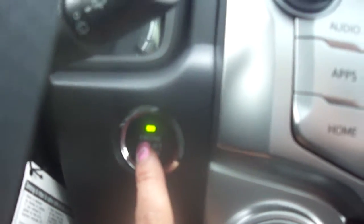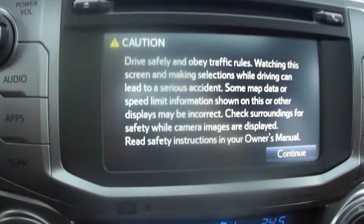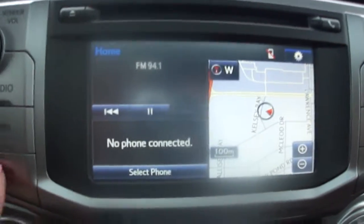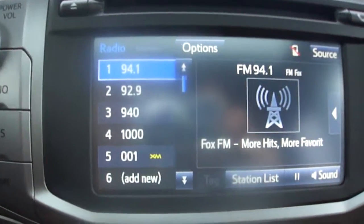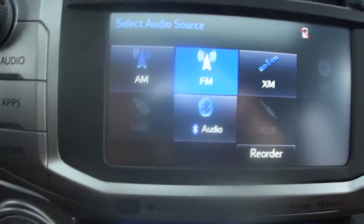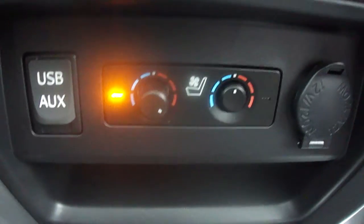Auto down window. Push button start. Auto dim rear view mirror. Nice big screen. Nav — there's all the options in there. XM. Heated and cooled front seats. Dual climate control.